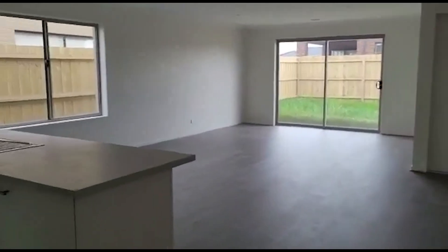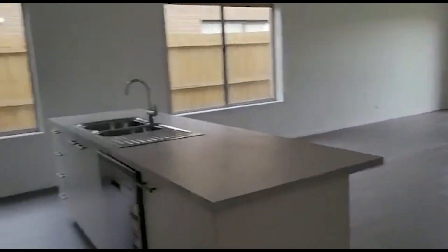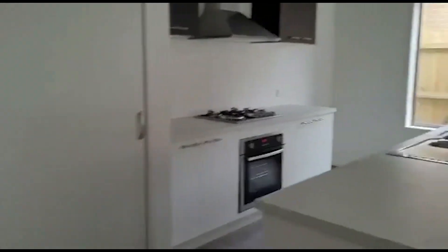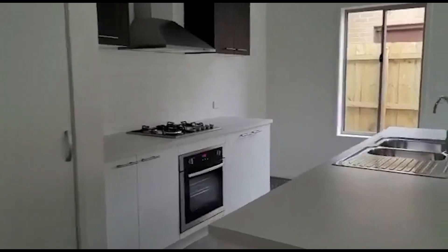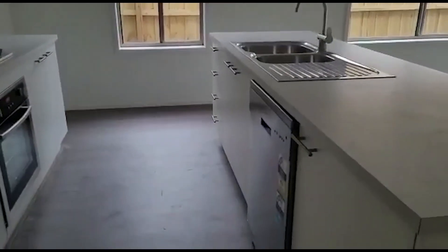Moving on to a nice and spacious living room slash dining room area. There's a beautiful pantry here in your kitchen, and you've got some nice cooktop and stainless steel appliances including a dishwasher.